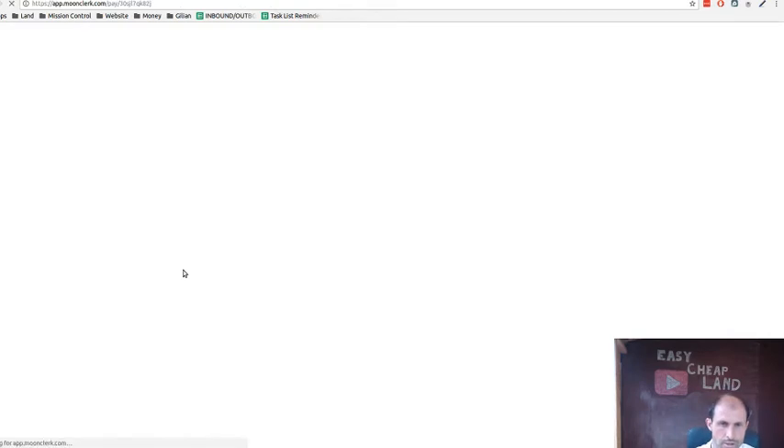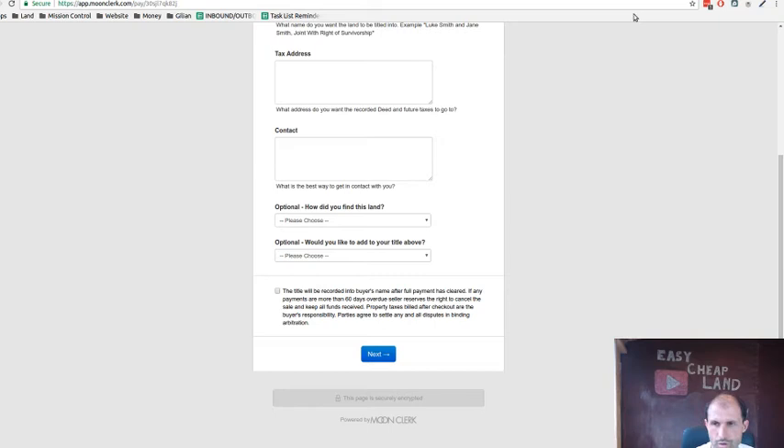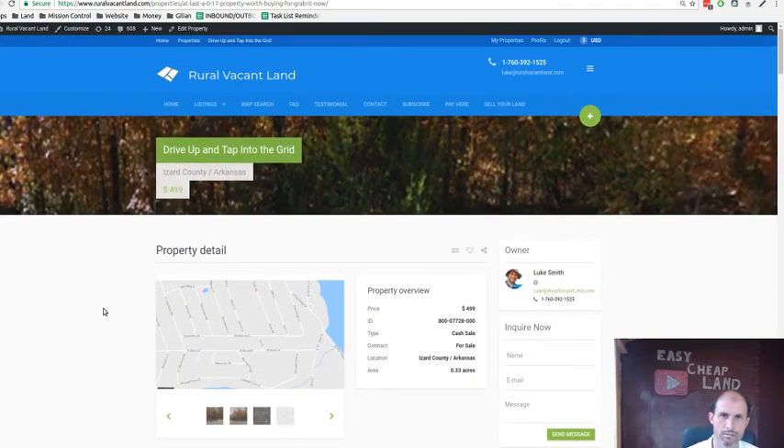There's a buy-it-now link on here — you can click on that, it's working. You put your title information, tax information, and contact information in there, hit next and go for it, and the property is yours. The next screen will ask for a credit card or debit card, and then it's yours. I'll put a link below to this one and a link in the description to the one I just made the video about, so you can look at both and see if you want to put them together. Luke Smith, RuralVacantLand.com — thanks for watching, talk to you soon.